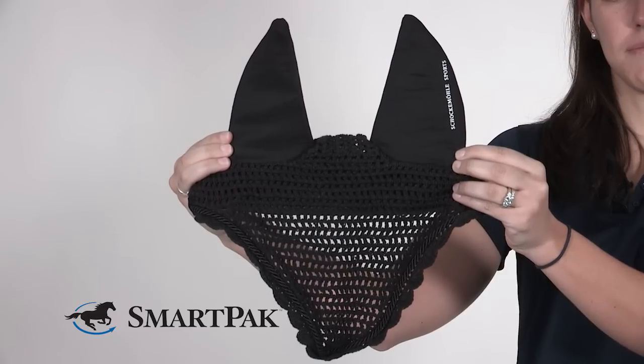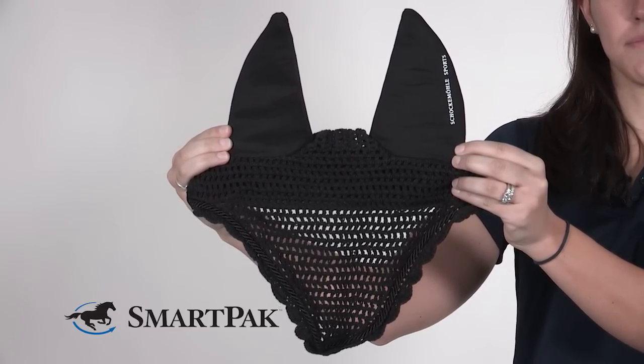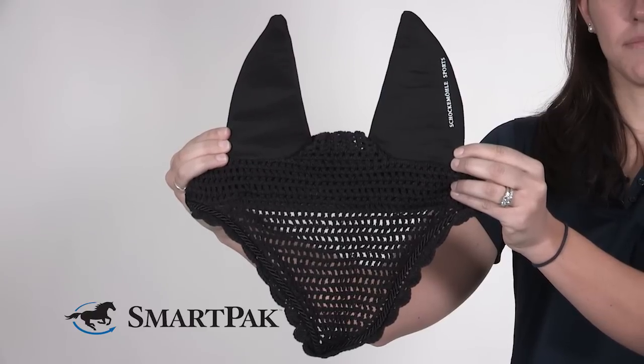To care for this ear bonnet, I hand wash it with a mild detergent and hang it to dry. It can go in the washing machine though, you just have to make sure it doesn't go in the dryer.